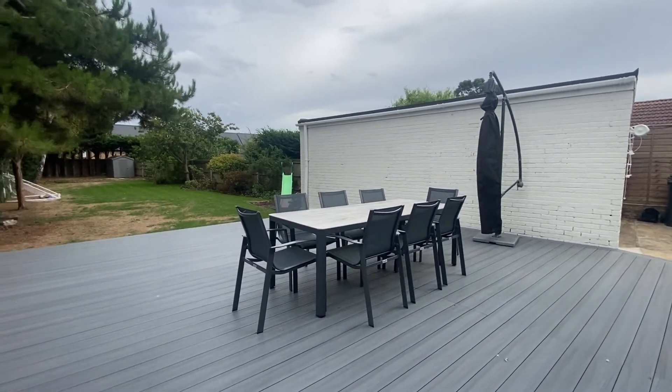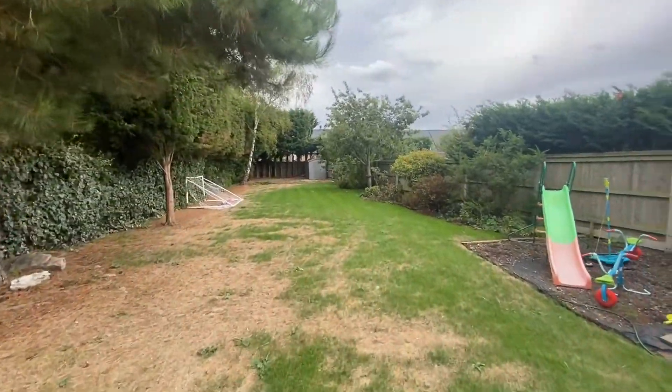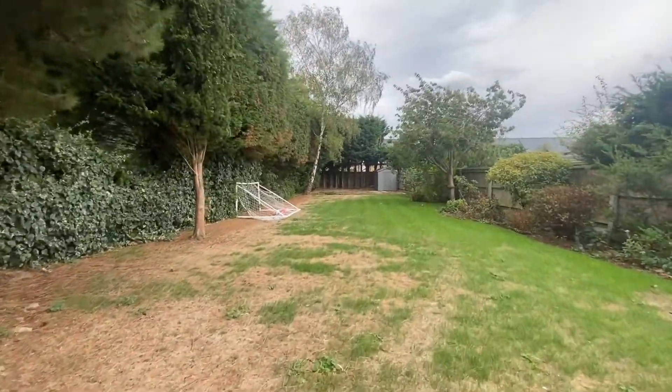The generous rear garden is private and fully enclosed, boasting a decked seating area, vast lawn and shed storage.